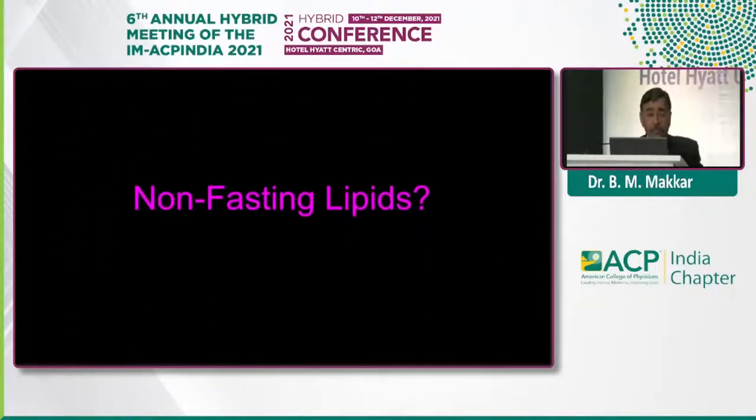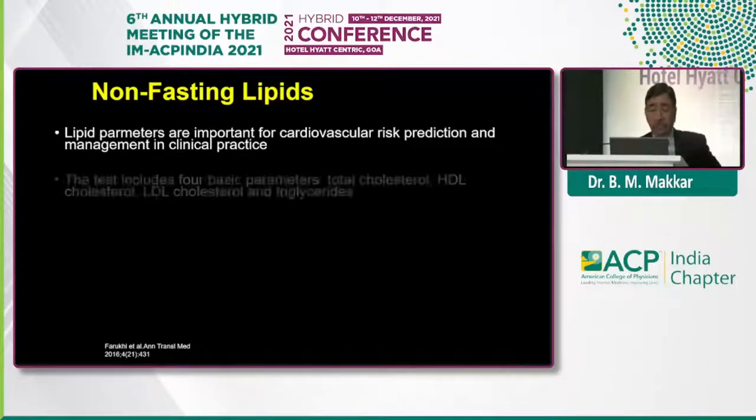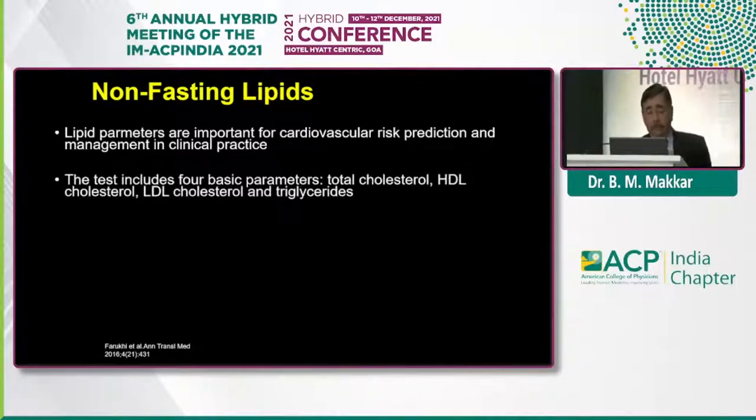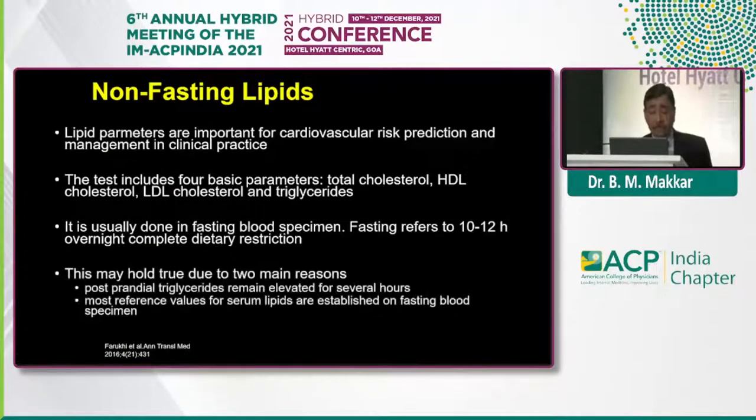The major issue is always talking about lipids: can we do a non-fasting sample, or do we need a fasting sample? Lipid parameters are very important for evaluation of cardiovascular risk, and we need four different parameters: total cholesterol, LDL, HDL, and triglycerides. Usually, samples have been done conventionally in the fasting state — 12 hours overnight — and the reasons have been two: first, post-prandial triglycerides can remain elevated for many hours; and second, LDL is also calculated from triglycerides using the Friedewald equation.